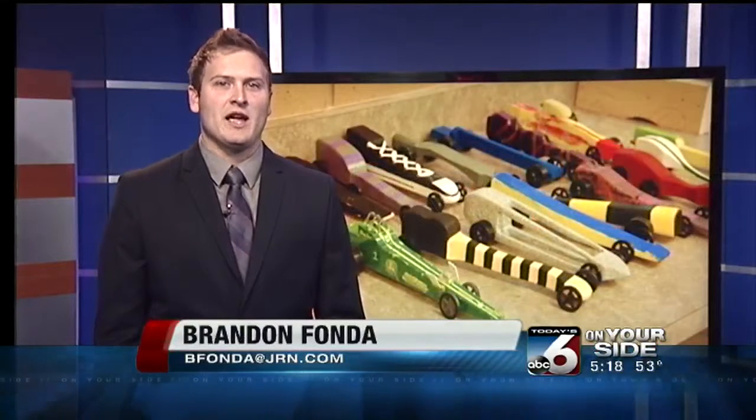Today was the very first year the district held the competition, and with how successful it was, faculty plan on making it a yearly event. We hope to do this every year for a lot of years to come. Live in studio, Brandon Fonda, 6 on your side.